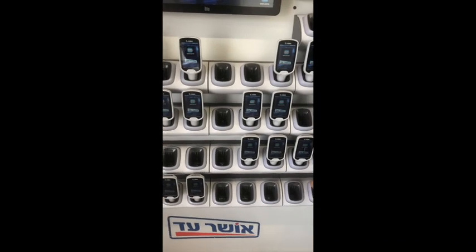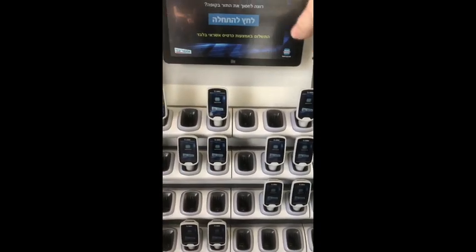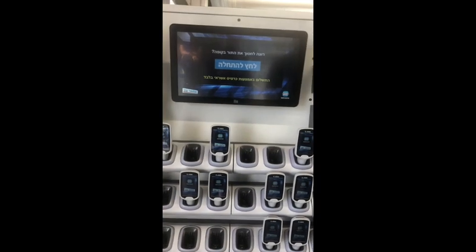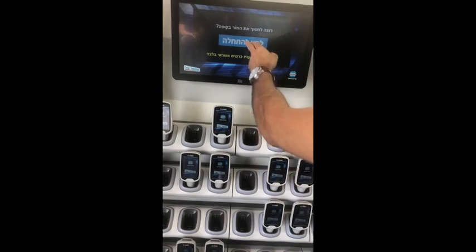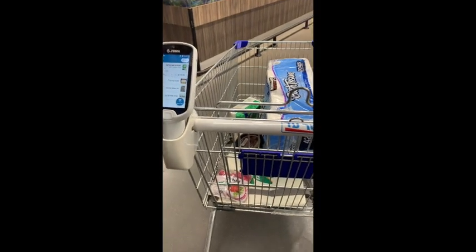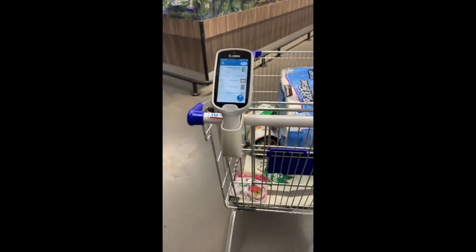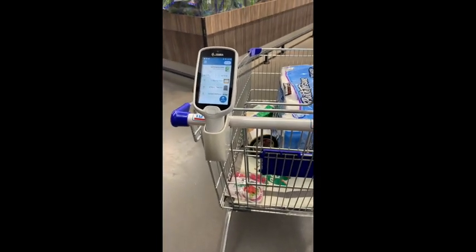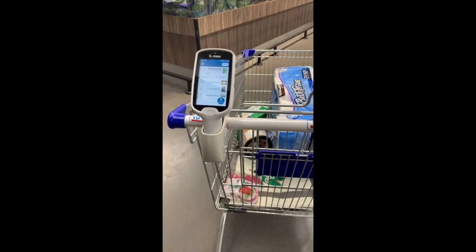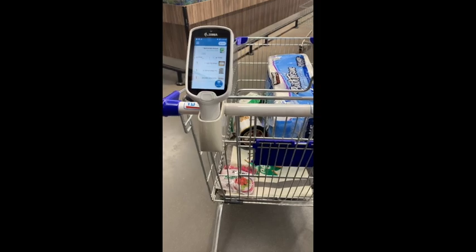They have these little scanners here at OSHA Oz so we can scan things ourselves. It says you need a credit card. I wanted to show Shahar scanning everything in the market. This is the first time we're using a self-checkout where you put your credit card and your toadatsu, and then we're going to go to the checkout.